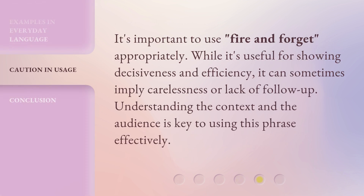It's important to use fire and forget appropriately. While it's useful for showing decisiveness and efficiency, it can sometimes imply carelessness or lack of follow-up. Understanding the context and the audience is key to using this phrase effectively.